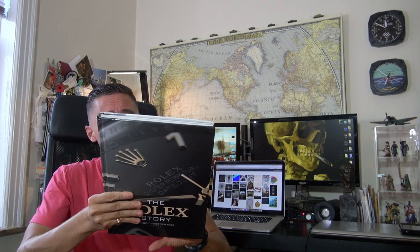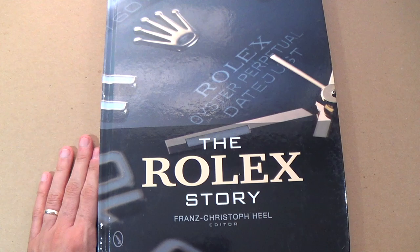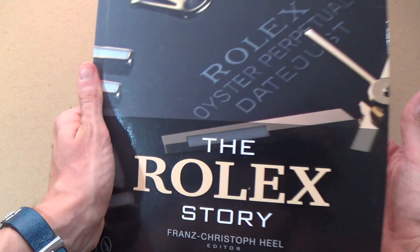Let's have a look at the book first because it is absolutely gorgeous. Obviously I own Longitude by Dava Sobel — one of the most important stories in horology. If you don't own that book and are into watches, you really should. I'm going to look into books on Tudor and Seiko, and possibly Cartier. My good friend Christian recently looked at a beautiful Cartier book on his channel. So poetic timing — a friend from the neighborhood just gave me this book the other day. The Rolex Story by Franz Christoph Hiel.